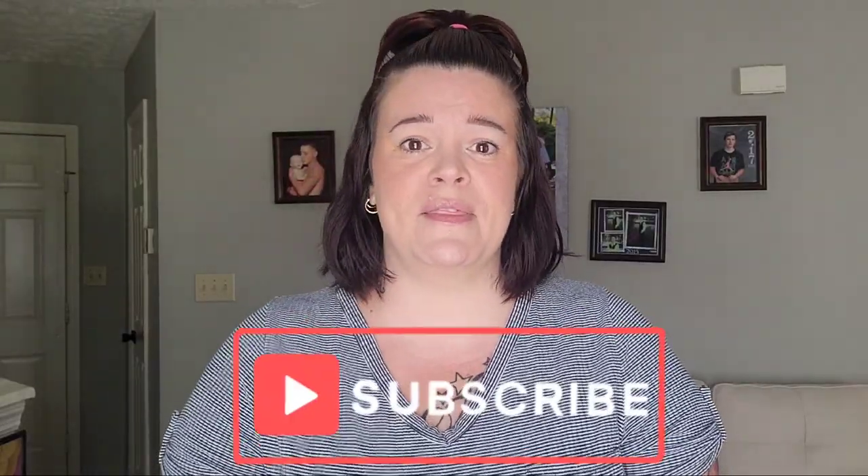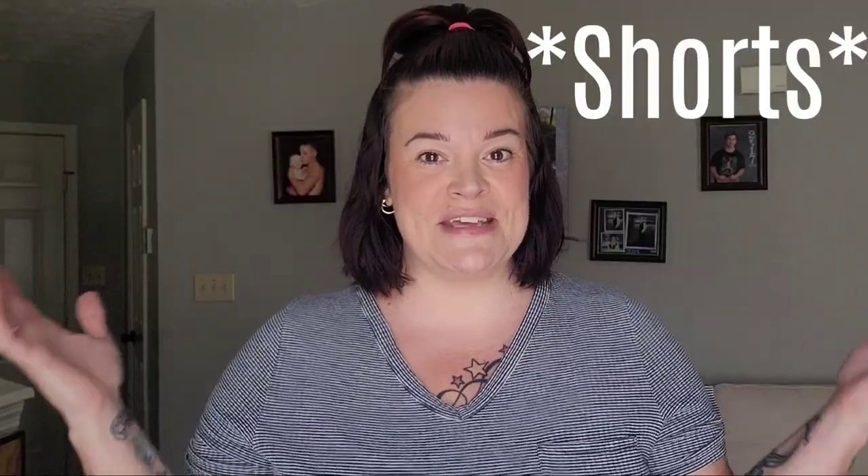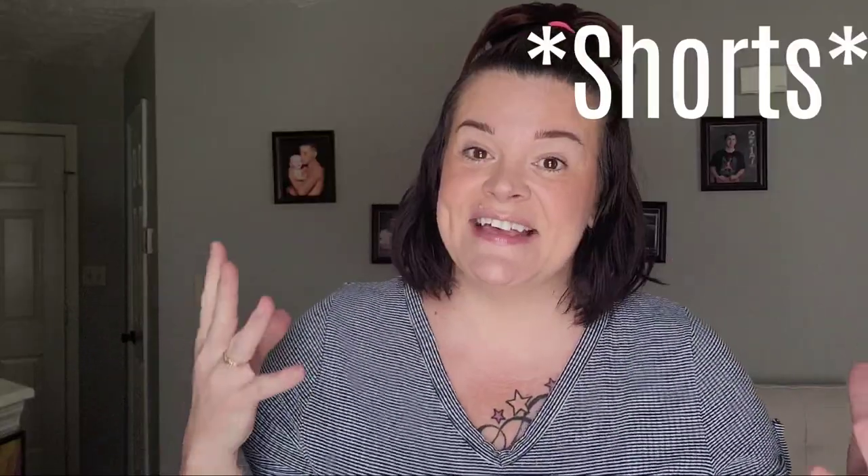Alright beauties, before we dive into the try-on portion, please don't forget to subscribe down below and give the video a thumbs up if you do enjoy. There's also a little join button right down there that you can click to become a channel member for exclusive perks. Thank you to my channel members.